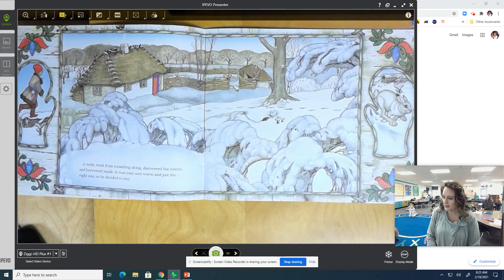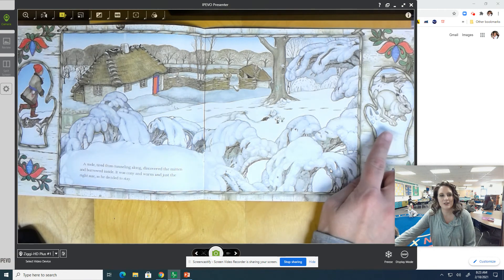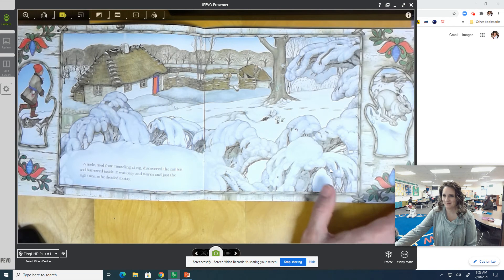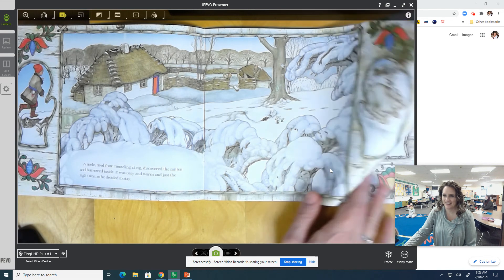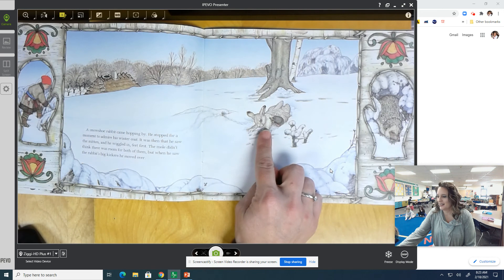A mole, tired from tunneling along, discovered the mitten and burrowed inside. It was cozy and warm, just the right size, so he decided to stay. Then a snowshoe rabbit came hopping by. He stopped for a moment to admire his winter coat. It was then that he saw the mitten, and he wiggled in feet first. The mole didn't think there was room for both of them, but when he saw the rabbit's big kickers — his big feet — he moved over. So now we have the mole and the rabbit inside the snow-white mitten.